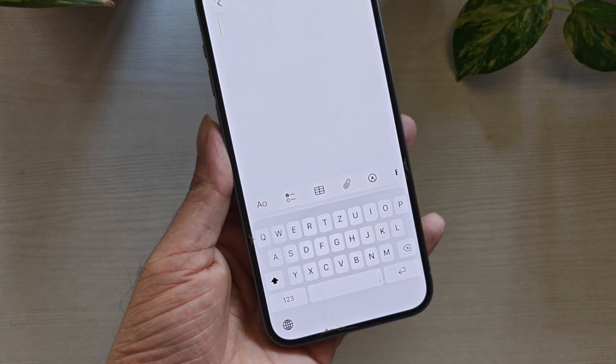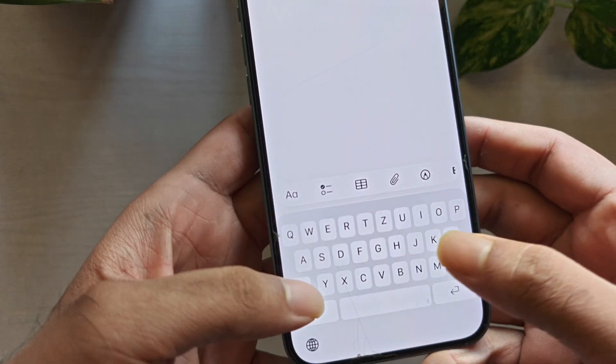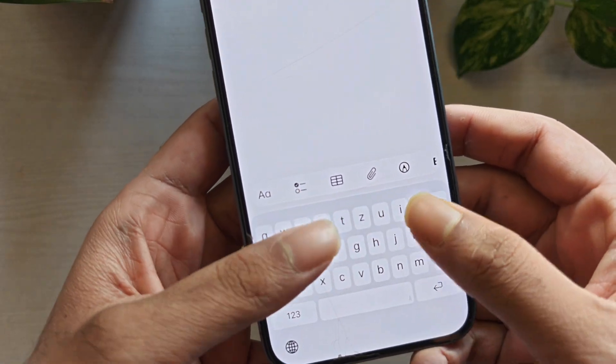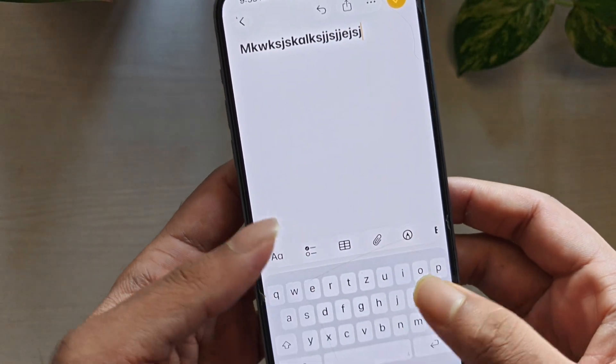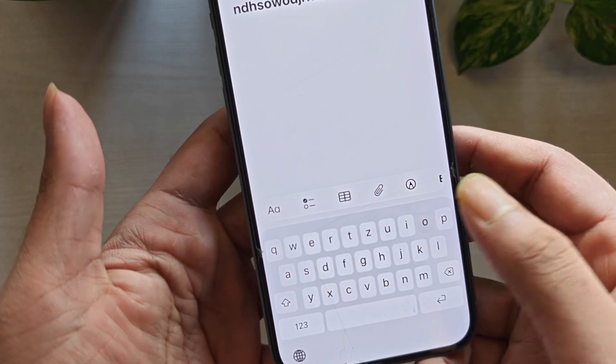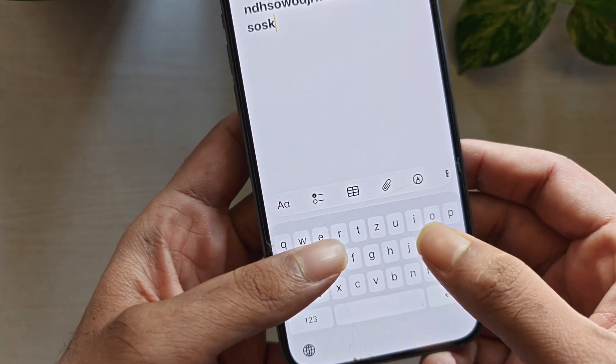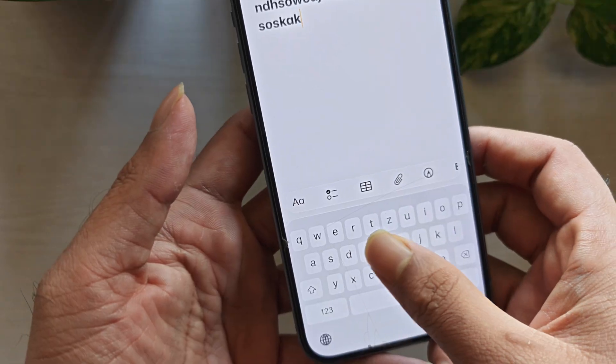Hi guys! Today we are going to see the best alternative keyboards for iPhone, when Apple's default keyboard just doesn't feel good enough. A lot of people switch keyboards for one simple reason – fewer typos, better predictions, and faster typing. So let's get started! In this video, we tested 5 popular iPhone keyboards and helped you decide which one is right for you.